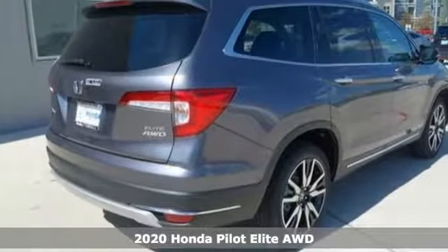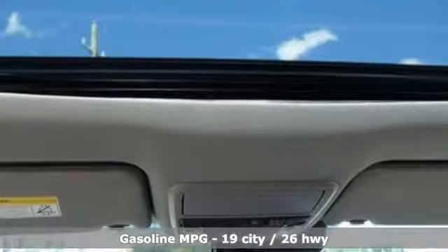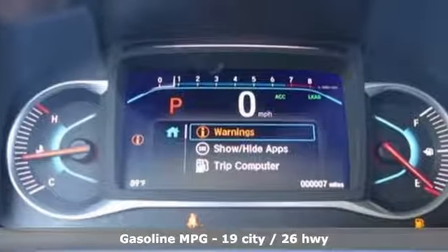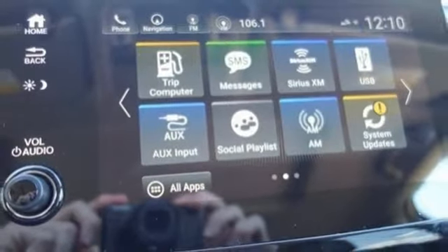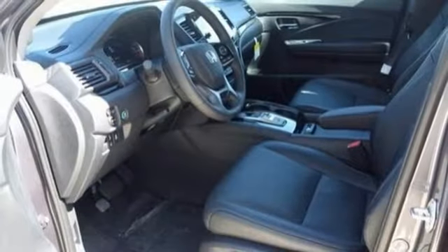Features include streaming audio, power heated mirrors, heated and ventilated leather bucket seats, configurable instrument gauges, auto dimming mirrors, dual zone climate control, automatic transmission, express open and closed sliding and tilting sunroof, gas pressurized shocks, and V6 engine.